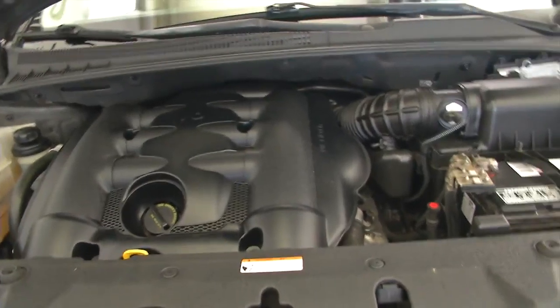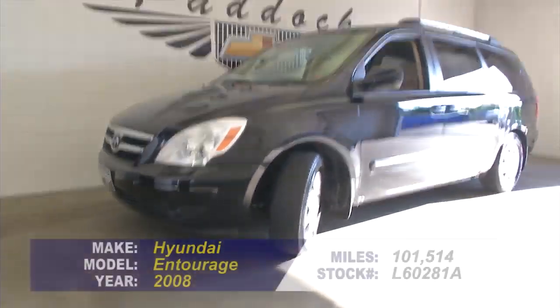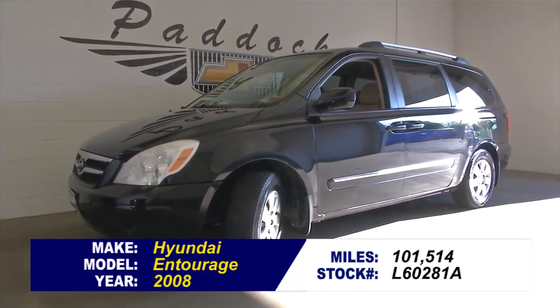Come in and find out all the details. This could be the right family van for you. Give us a call at 876-0945. I'll see you next time. Thank you.